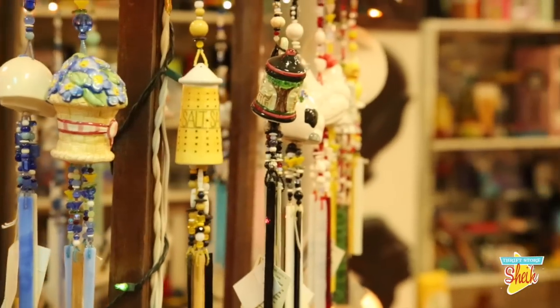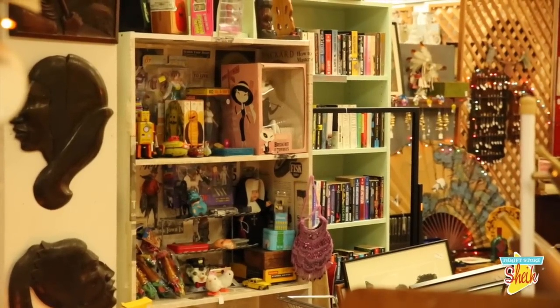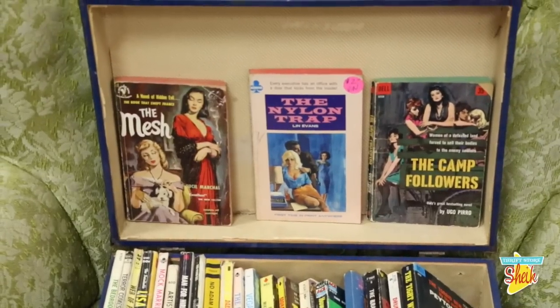We have about 30 to 40 dealers at any given time who have set up their own little mini shop within the shop. Some of them specifically sell what we call mantiques, or rustic gold, or vintage — some of them have a specialty. Some of them just sell whatever they find. They come in, set up their little booths the way they like it, do their own marketing and merchandising, and then I sell it for them.